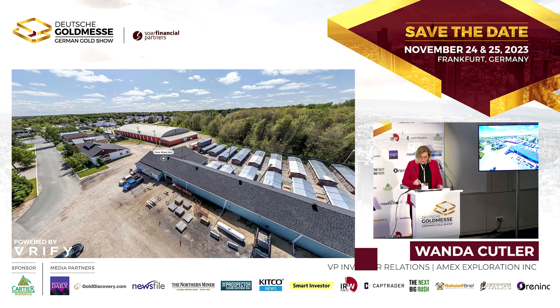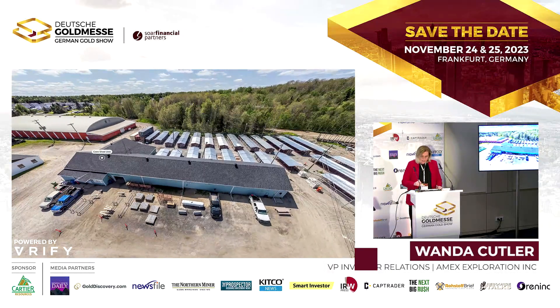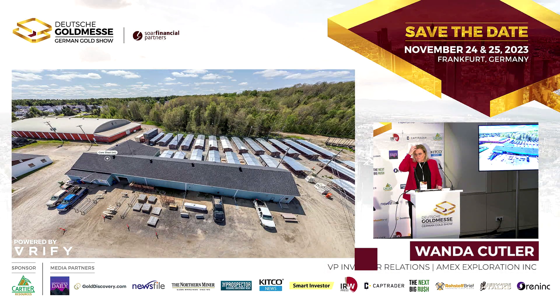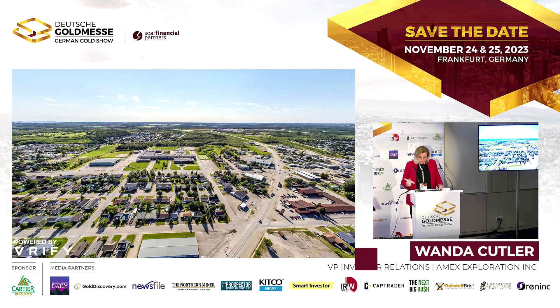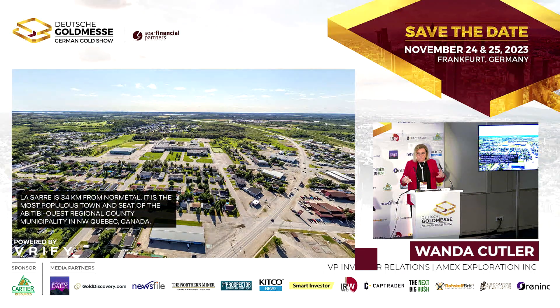Our core shed sits right in the middle of town — it's an old curling rink we bought from the town and converted into our core shack. As you can see in Normattel there's lots of space to expand. About 15 minutes down the road is the bigger town of Amos, with about 30,000 to 40,000 people — a major commercial town servicing this part of Quebec. There's a lot of existing infrastructure in place that allows you to build a mine without the same kind of capex as a remote location.